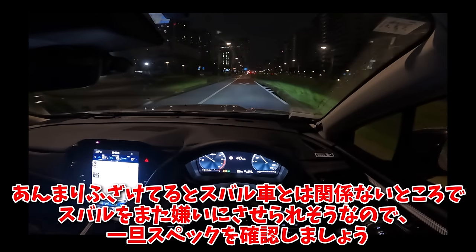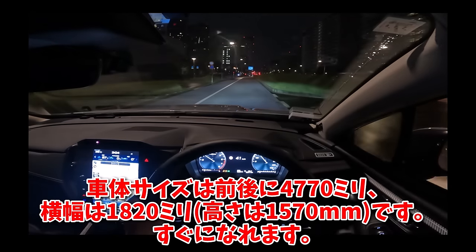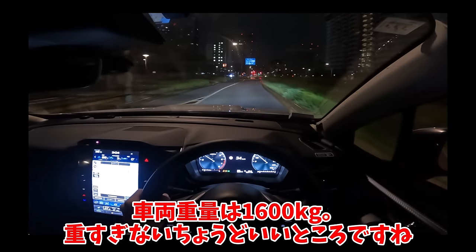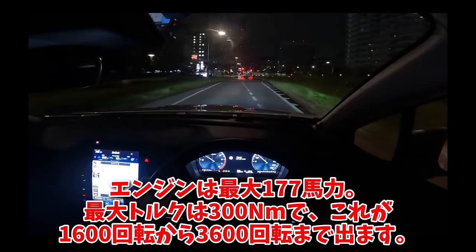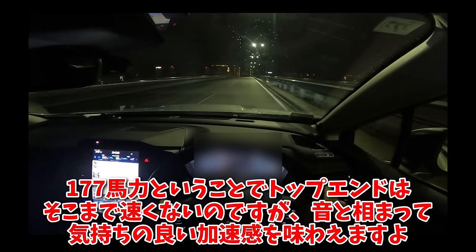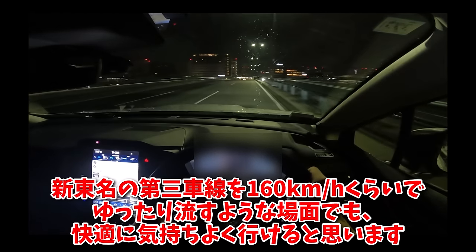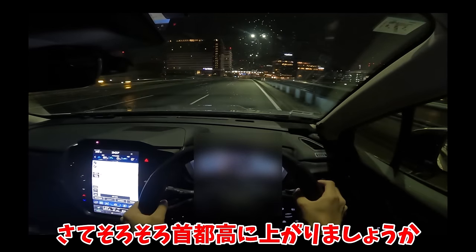スペックを確認しましょう。車体サイズは全長4770mm、横幅は1820mmです。車両重量は1600kgで、重すぎないちょうどいいところですね。エンジンは最大177馬力、最大トルクは300ニュートンで、これが1600回転から3600回転まで出ます。177馬力ということでトップエンドはそこまで早くないのですが、音と相まって気持ちのいい加速感を味わえますよ。